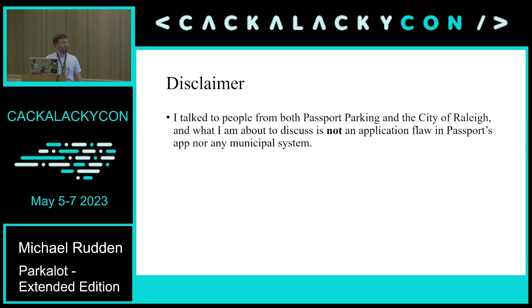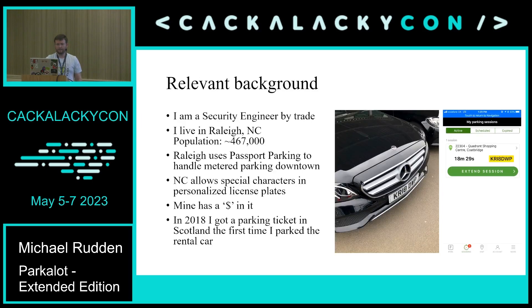My disclaimer: I did get to talk to people from both Passport Parking — a pretty big parking app used all up and down the country — and the city of Raleigh. I'm not going to name names. What I'm about to discuss is not an application flaw in Passport's app nor any municipal system; that's just the window pane through which I discovered some of these fun things. I'm a security engineer and I live in Raleigh, North Carolina, where we use Passport Parking for metered parking downtown.